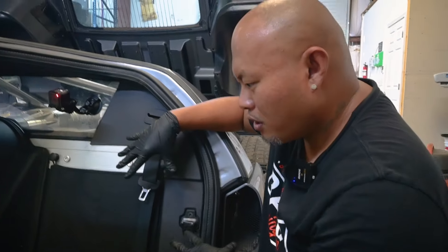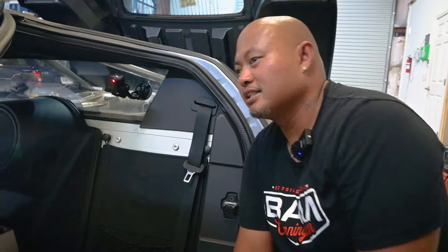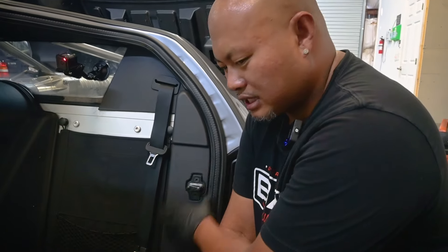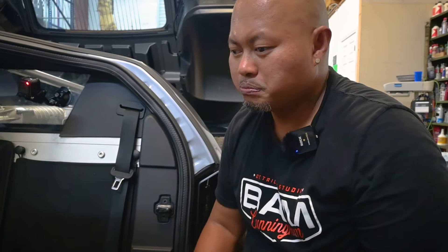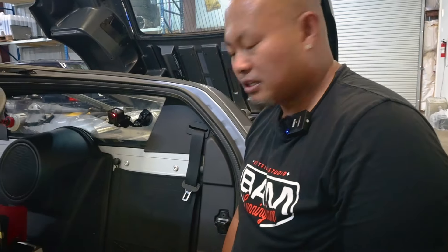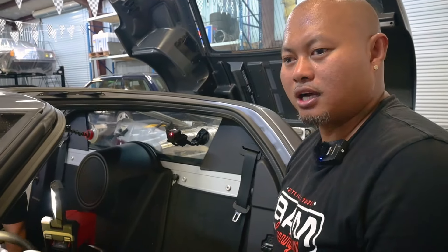We've got the back firewall done and we're working our way up to the dash and then moving up to the roof. This was the lighter area — the dash and the roof are definitely going to be the harder areas. So far it's pretty straightforward, a little time-consuming. It's a three-stage process that we have to go through just to make sure it doesn't come back. But everything's looking good so far — definitely looking forward to the complete project.